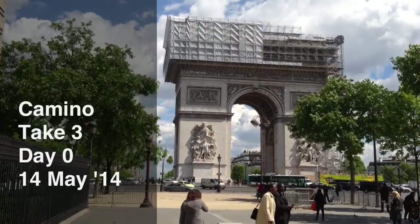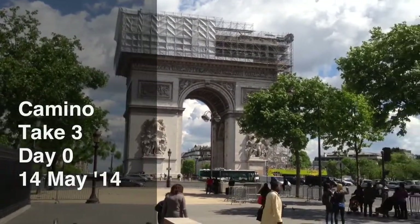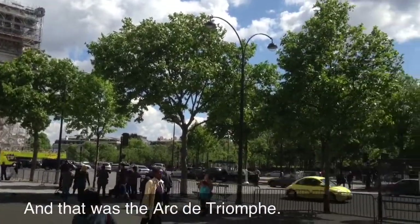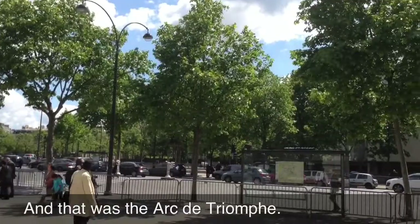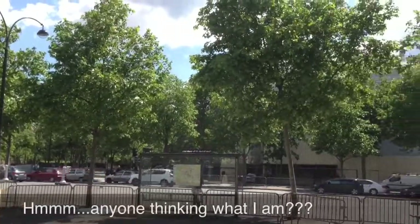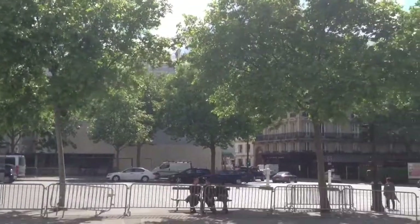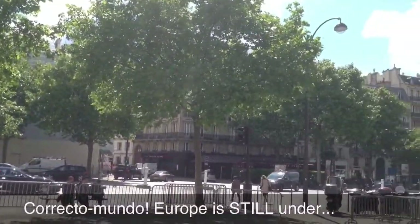Welcome to Day Zero. We're once again back in France, back in Paris. This year's walk is going to take us through southern France, not through Paris. We're actually going to leave here tonight on a train, head to the south of France, and walk along the Pyrenees.